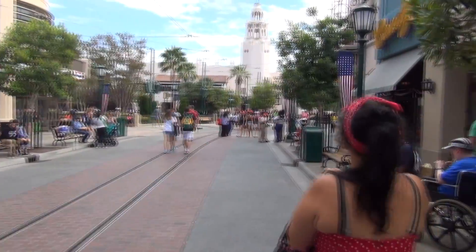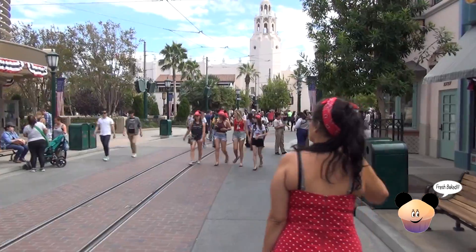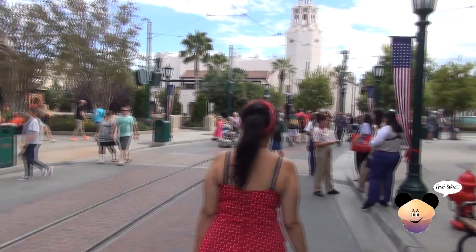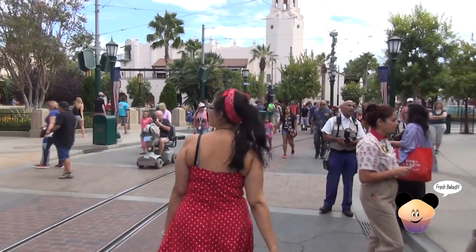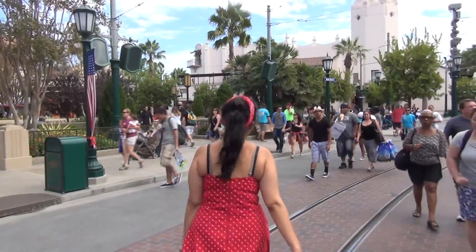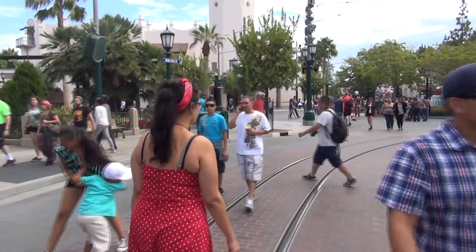Ladies and gentlemen, it is 3:50 in the afternoon here at DCA. We're on Buena Vista Street and we are having ourselves one hell of a good time right now. This is a good day so far. It feels like we've been here all day, but we've really only been here for about four hours. We got a lot done already. We're on our way to get some fast passes and try to do another ride through of Grizzly River Run - which is what it's actually called.